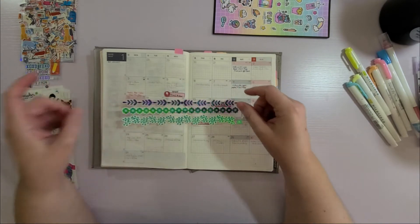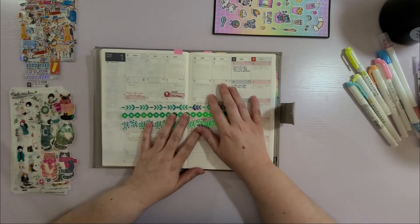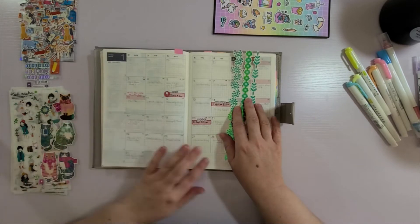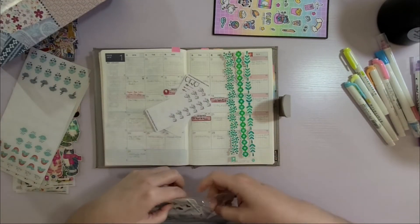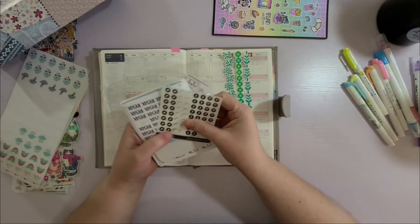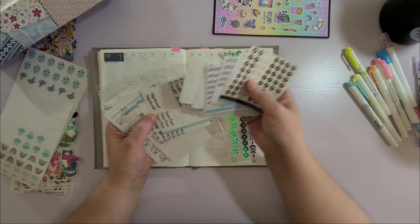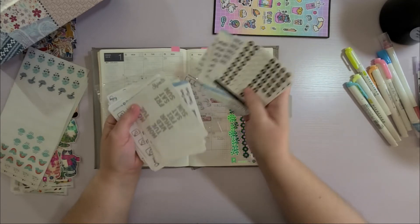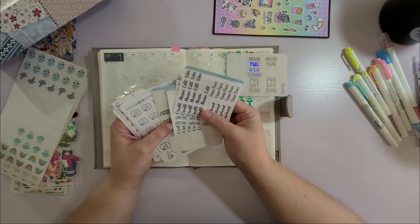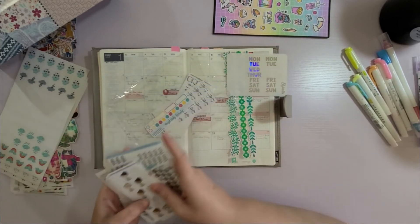So I was thinking for January it would be cute to use this, and maybe one of the kitty cats for deco. I found my script stickers — oh, I've been looking for them! We'll use those since we have a full week. I should really keep them somewhere where I can see them, so let's not put them back in there.